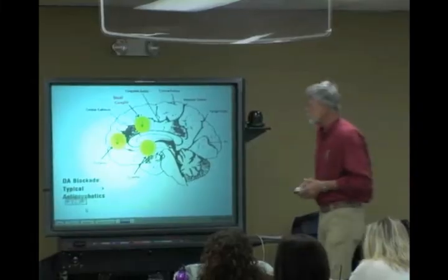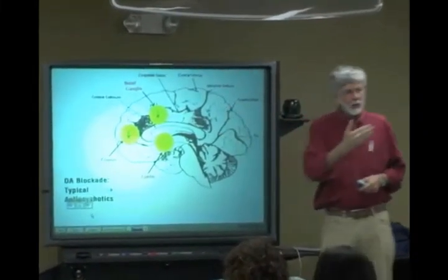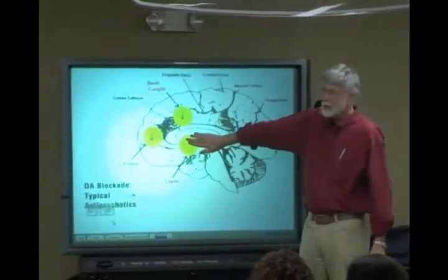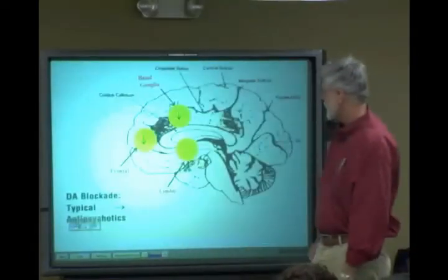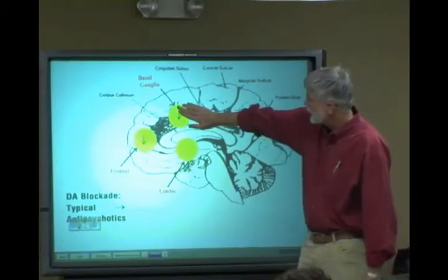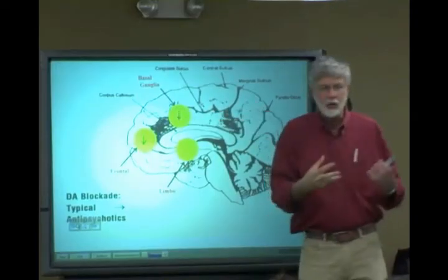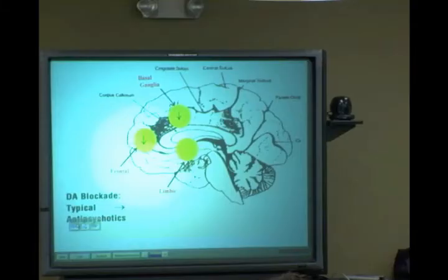When you use traditional antipsychotics and block dopamine receptors, blocking them in the limbic system is almost certainly what's responsible for antipsychotic effects. But when you block them in the extrapyramidal system of the basal ganglia, you start developing motor symptoms — the extrapyramidal side effects.